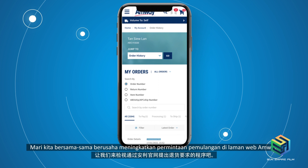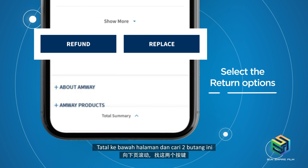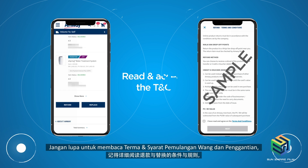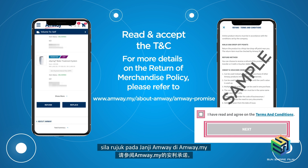Let's walk through the journey of raising a return request on the EmWay website. Select an order that you wish to return. The order page will then display the items. Scroll down the page and look for these two buttons: Refund and Replace. Select your preferred option. Remember to read through the refund and replacement terms and conditions, check the agreement box, and select Next. For more details on the return of merchandise policy, please refer to our EmWay promise on emway.my.